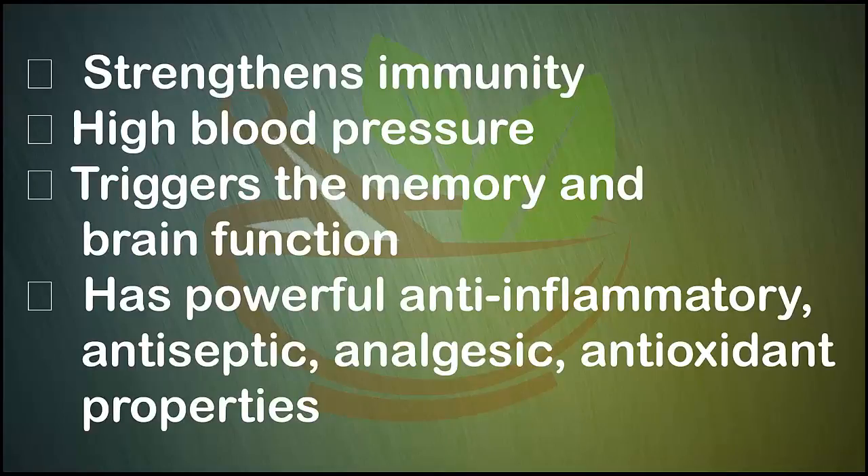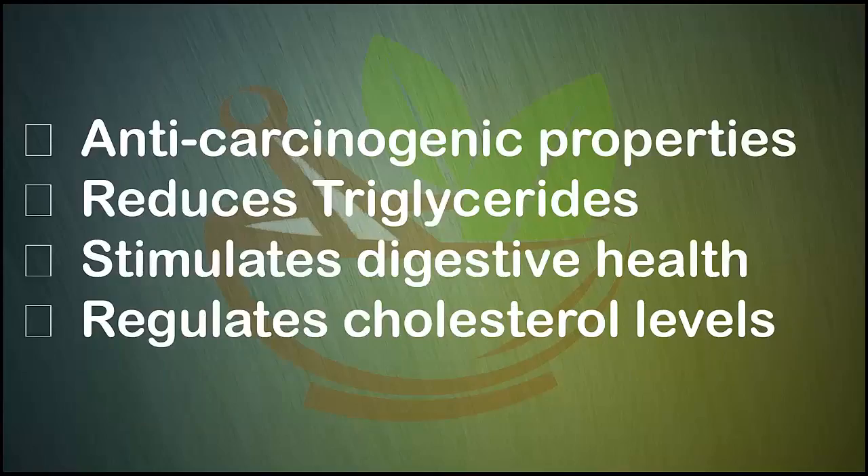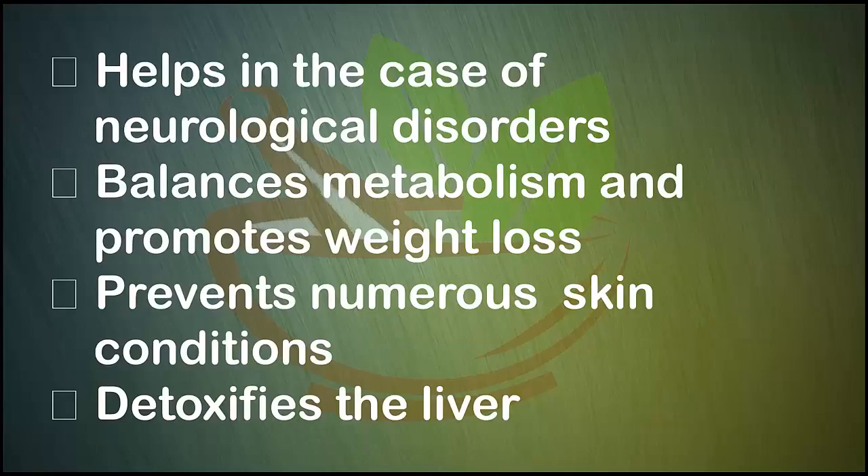Turmeric has powerful anti-inflammatory, antiseptic, analgesic, antioxidant, and anti-carcinogenic properties. It reduces triglycerides, stimulates digestive health, regulates cholesterol levels, helps in the case of neurological disorders, balances metabolism, and promotes weight loss.